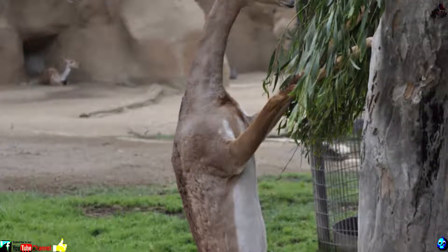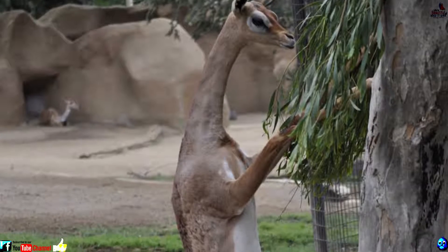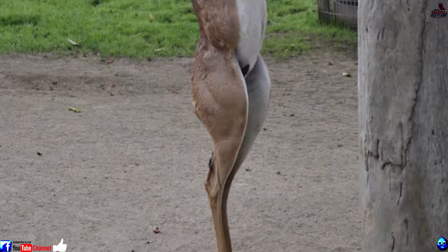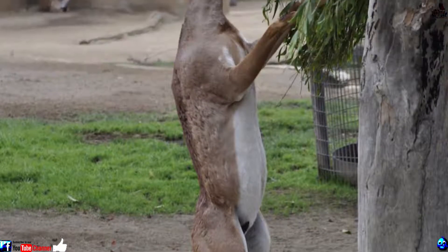Number 9: Gerenuk. It wouldn't be hard to spot the gerenuk while on an African safari. These lanky antelopes get the pick of the crop by standing on their skinny hind legs and utilizing their extensive necks to get at hard-to-reach foodstuffs.